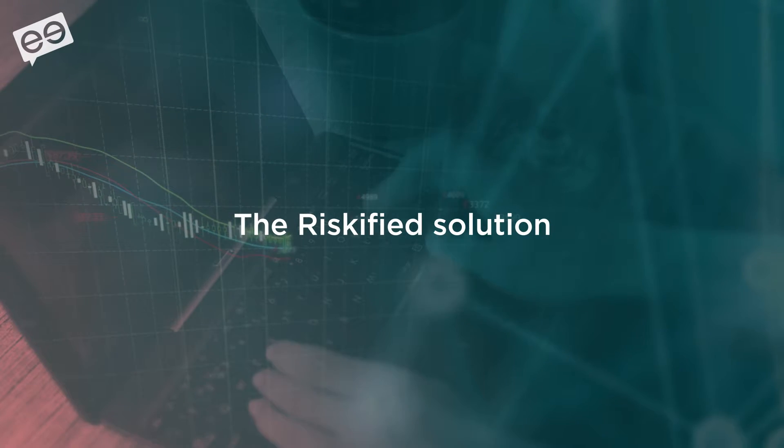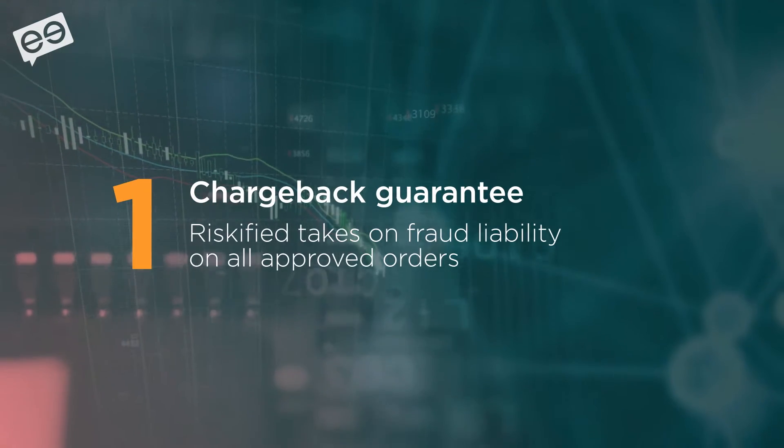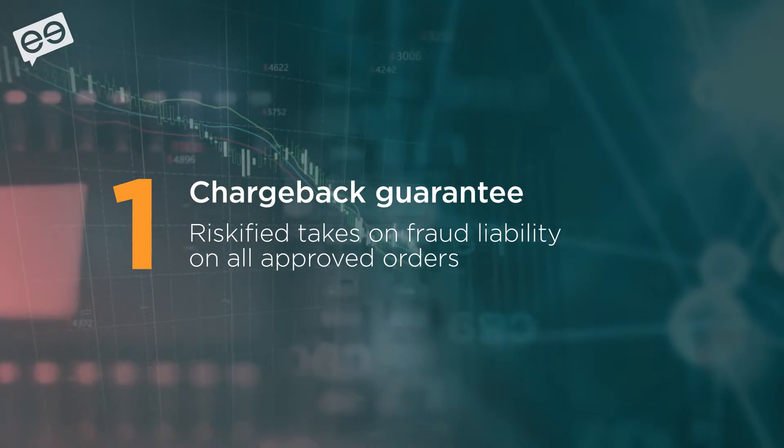Riskify does three simple things. First, it provides chargeback liability coverage. So any order we approve — if it comes back as a chargeback because it was fraudulent — we'll refund the full amount of the order. So there's no risk for our customers, the companies that use us.